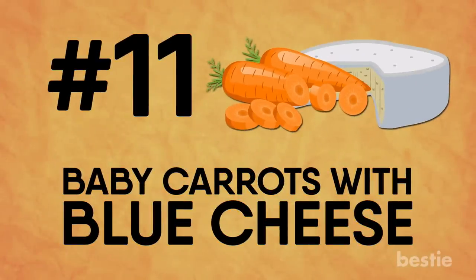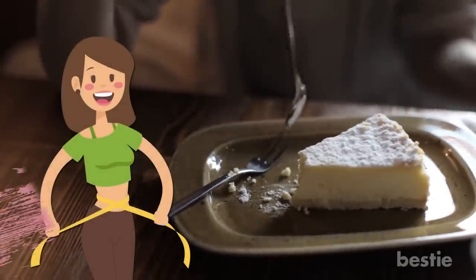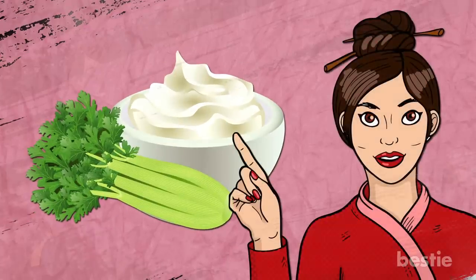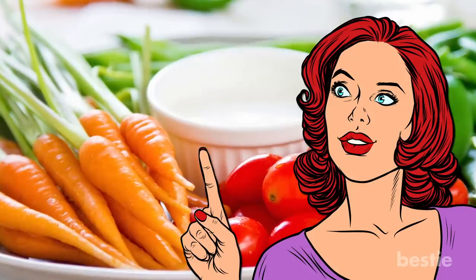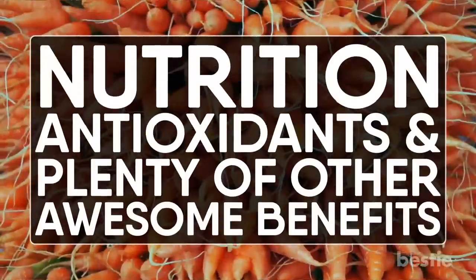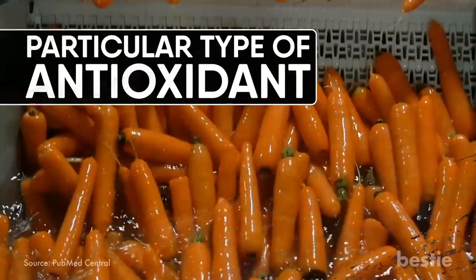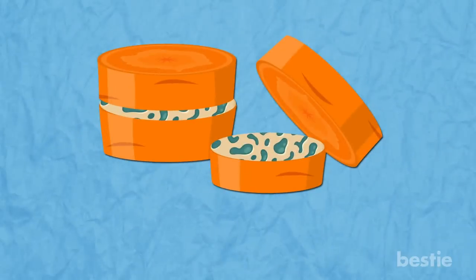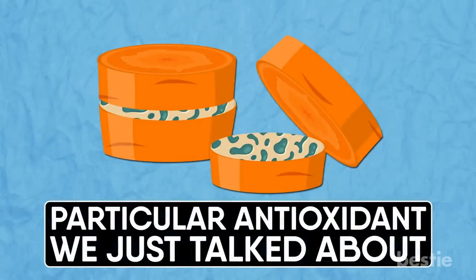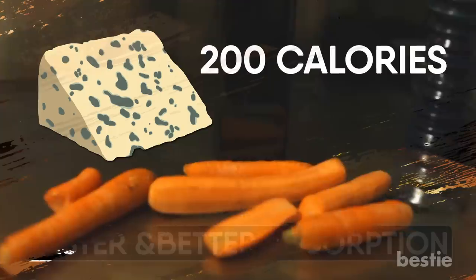Baby carrots with blue cheese. Do you love eating cheese? There's no reason to totally stop enjoying it even when you're losing weight. And in case celery sticks with cream cheese didn't appeal to you, here's another winner — baby carrots with blue cheese dressing. It has everything you need in a weight loss friendly snack: nutrition, antioxidants, and plenty of other awesome benefits. Carrots are the best source of a particular antioxidant that reduces your risk of heart disease, cataracts, and cancer. Pairing carrots with blue cheese dressing increases absorption of that antioxidant, as healthy fats in cheese are responsible for faster and better absorption. 100 grams of baby carrots paired with two tablespoons of blue cheese dressing gives about 200 calories.